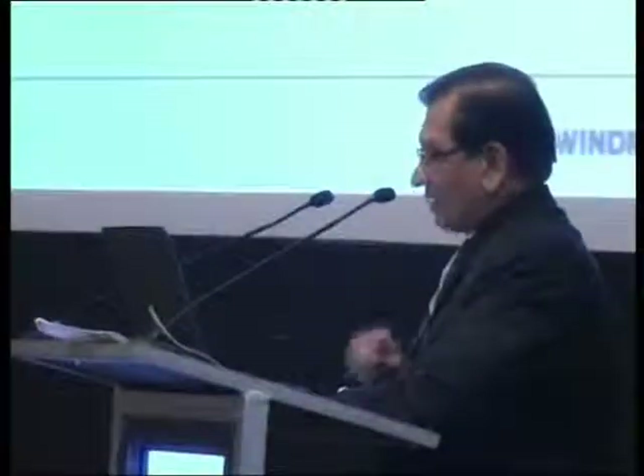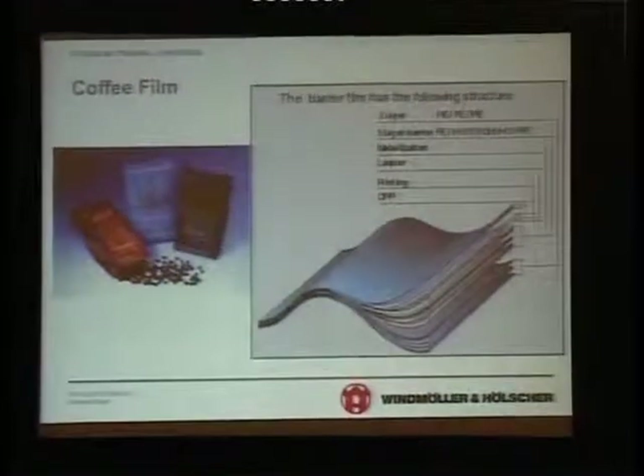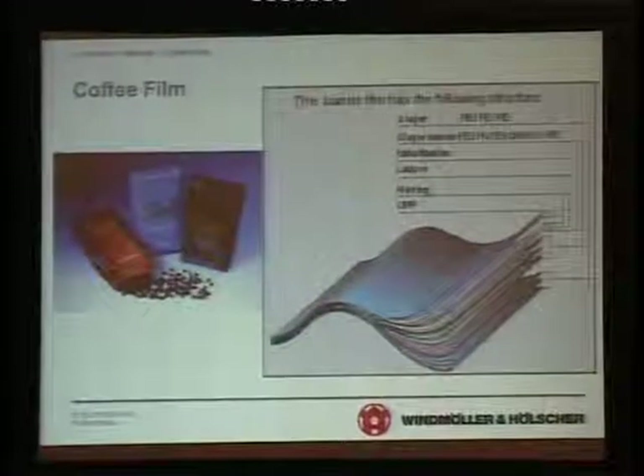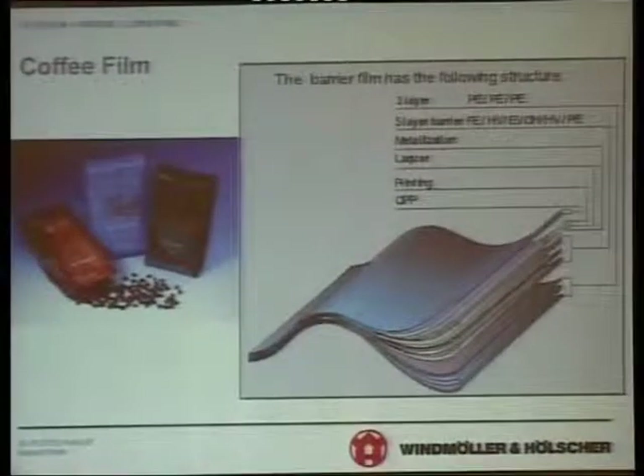These are some specialized films for toothpaste tubes where aluminum foil is being replaced. You can understand the reasons easily because the market wants people to be able to see the toothpaste, and aluminum makes it difficult to recycle the product. Coffee films are required to be highly effective high-aroma barrier films, because coffee is a very sensitive product that loses aroma very quickly, and very rigid specifications are required.